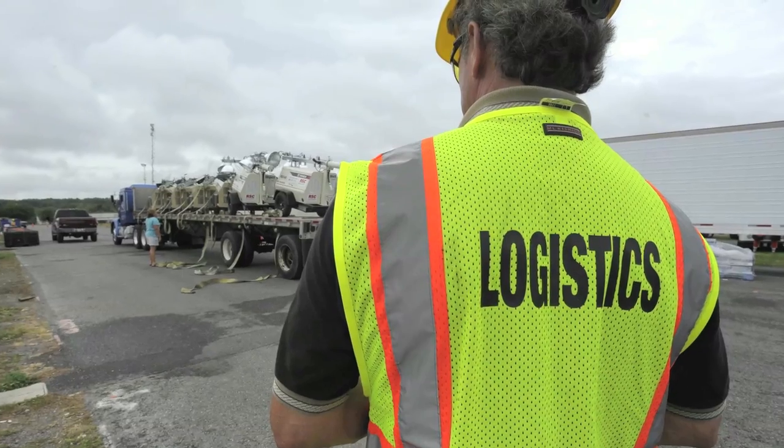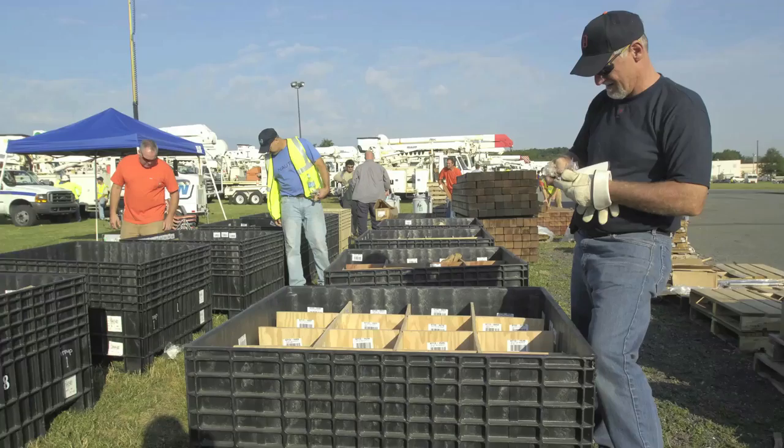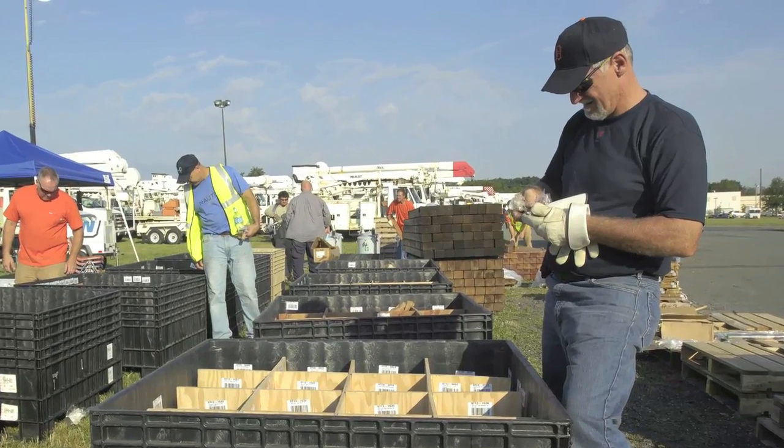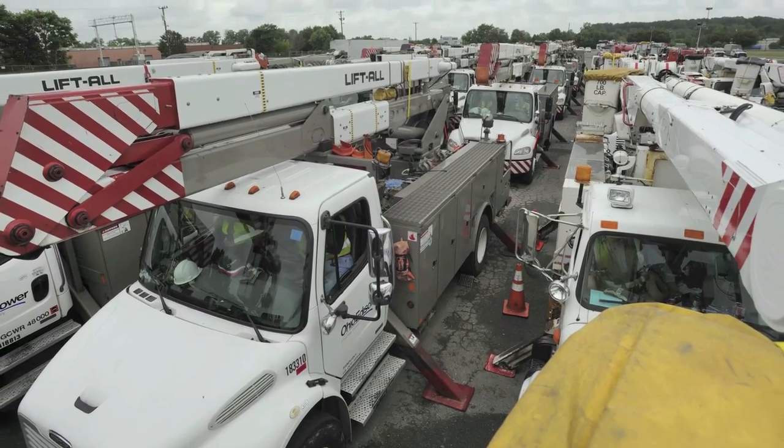When a storm threatens, we're already preparing to address potential outages. We mobilize crews and make sure we have them in place should they be needed. If necessary, we even call in additional crews from other utility companies to provide assistance.